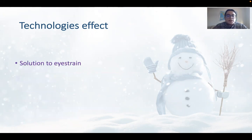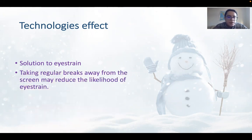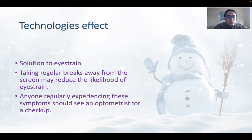Solutions to eye strain: Taking a regular break away from the screen may reduce the likelihood of eye strain. Anyone regularly experiencing these symptoms should see the optometrist for a checkup, which is just a doctor that checks your eyes. So if you experience too many of these issues, you need to get checked out by a doctor.